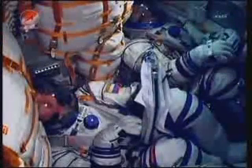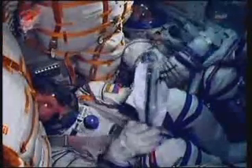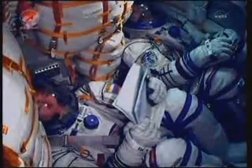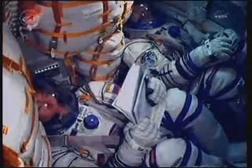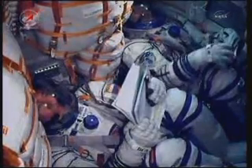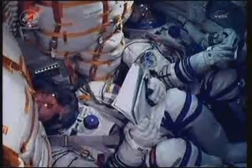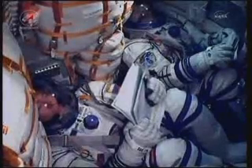The second stage of the Soyuz is 56 feet in length, 13 and a half feet in diameter. It has a single engine that provides 96 tons of thrust for its three minutes and 28 seconds of operation. We're continuing to receive live in-cabin views of Sergei Volkov on the left and Satoshi Furukawa on the right.